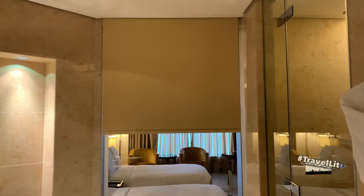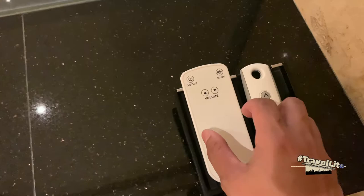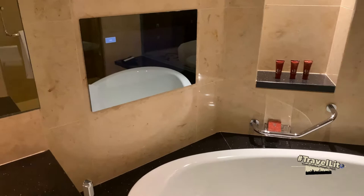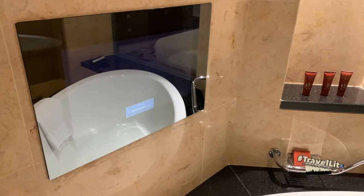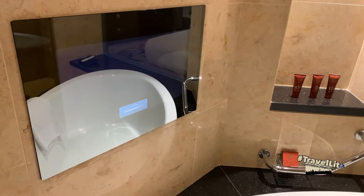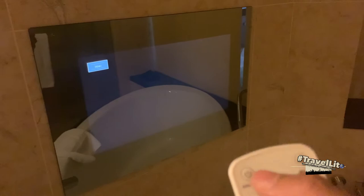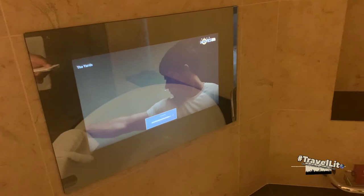Another interesting feature in this bathroom is that you can watch a movie while in the bathtub or taking a shower. This simple remote with only four buttons lets you switch it on, mute, and increase or decrease the volume, though it does not have the full functionality of a regular television remote. This screen is linked to the television in the bedroom — I just dimmed the light so we can have a better view of it.